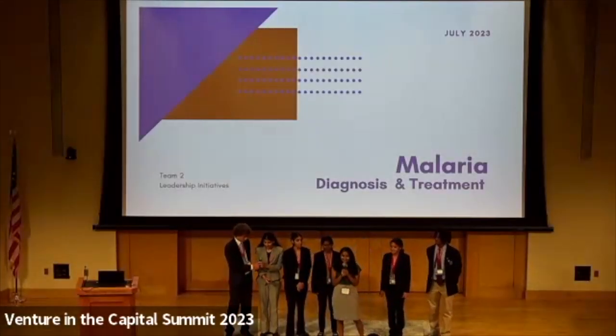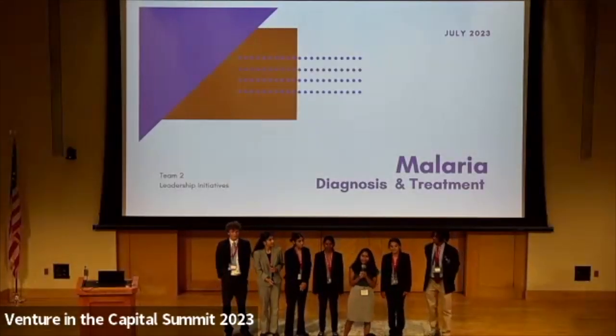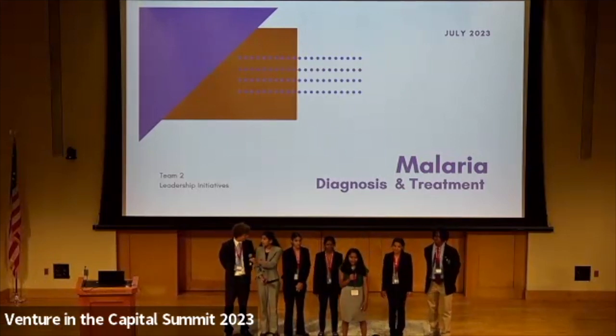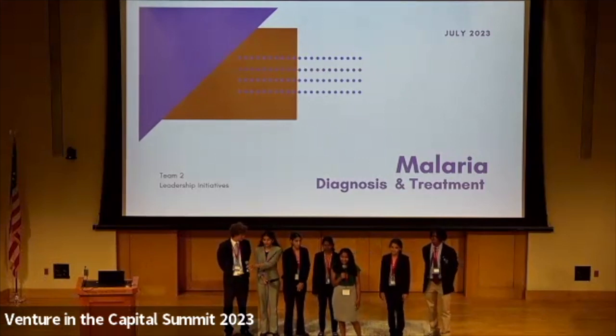Hello, everyone. Welcome to our presentation. I hope all is well. Today, we will be presenting to you about our research on malaria with a special focus on diagnosis and treatment.